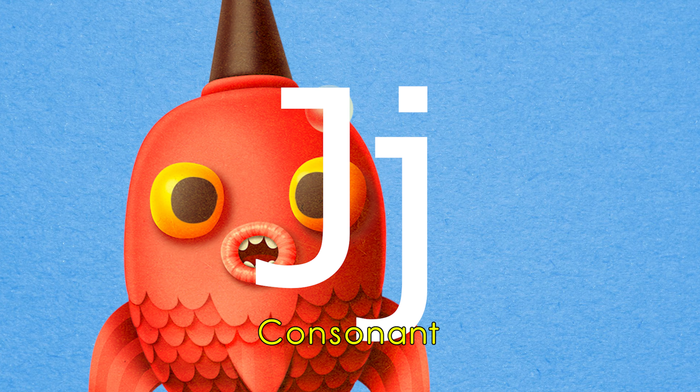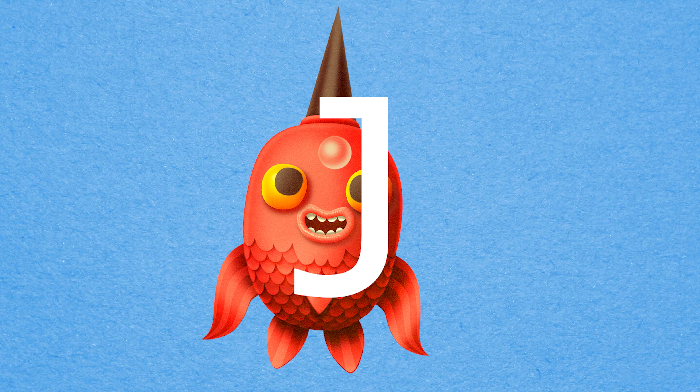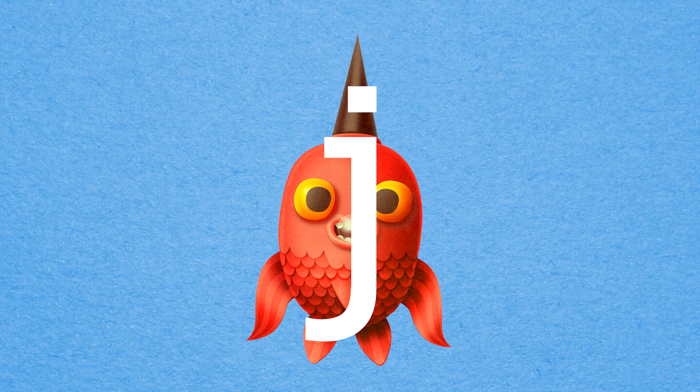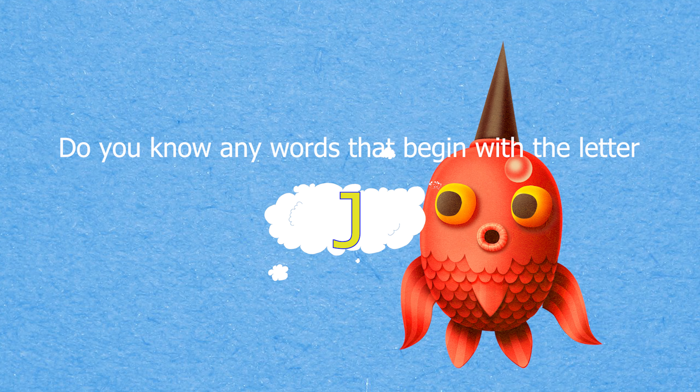The letter J is a consonant and it makes the sound J. Can you say J? Do you know any words that begin with the letter J?